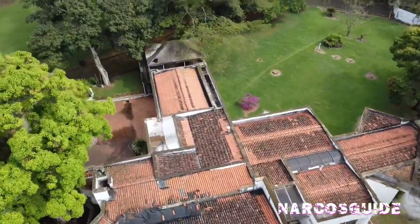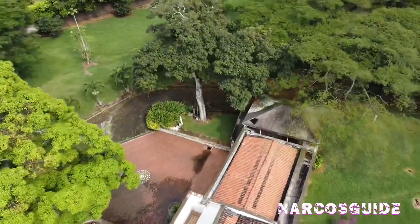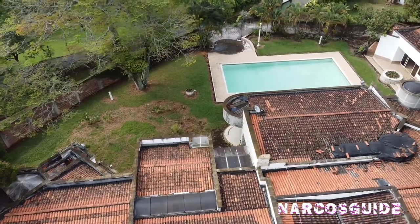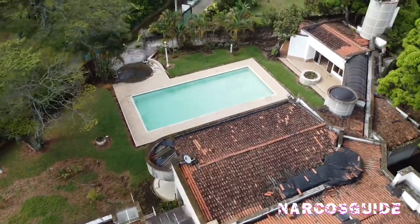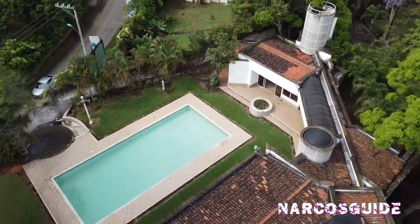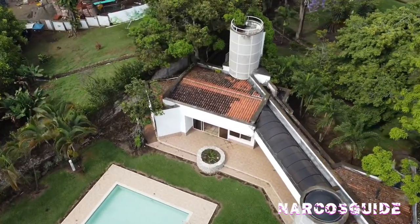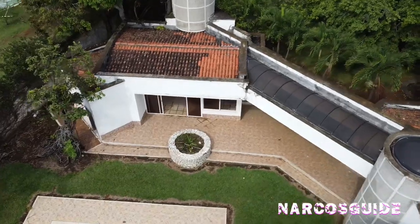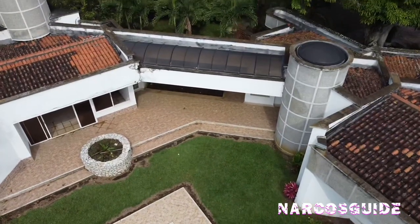One interesting fact about the Cali Cartel Godfathers was that they tended to build properties close to each other. They would usually choose an area of the city and build properties surrounding it. This is a perfect example — we have a property built by Gilberto and across the street we have a property built by Miguel.